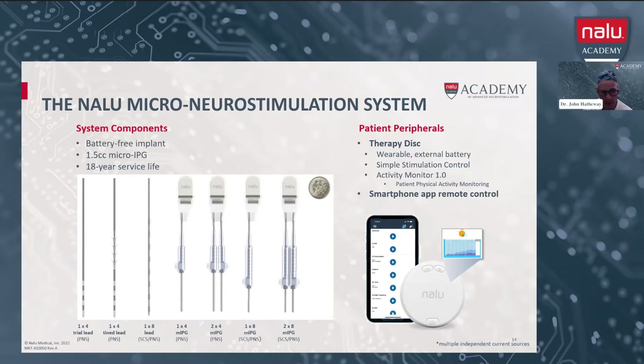This is the only implanted pulse generator that has an FDA-approved 18-year service life. The patient will typically get two external battery discs. These typically last 24 hours or a little bit more — while one is being utilized, one is being charged. Most patients will grab the fully charged one each morning and put the other one back on the charger. There is a programming app that can go on an Android phone or an iOS phone, which makes it convenient for the patient as well.